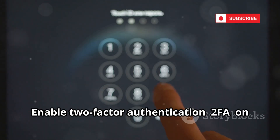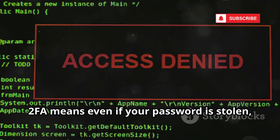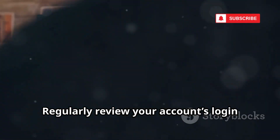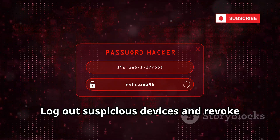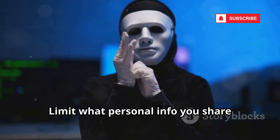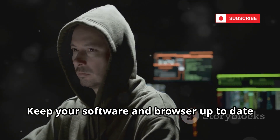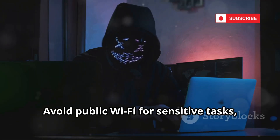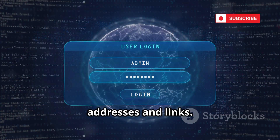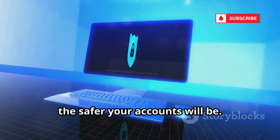Now let's talk defense. Enable two-factor authentication (2FA) on all important accounts — it's the single most effective step. Even if your password is stolen, attackers can't log in without a second code. Regularly review your account's login activity and connected apps. Log out suspicious devices and revoke unnecessary app permissions. Limit what personal info you share publicly, as attackers use these details for social engineering. Keep your software and browser up-to-date to patch vulnerabilities. Avoid public Wi-Fi for sensitive tasks or use a VPN. Learn to spot phishing by checking sender addresses and links. Layer your defenses — no single step is enough. The more barriers you build, the safer your accounts will be.